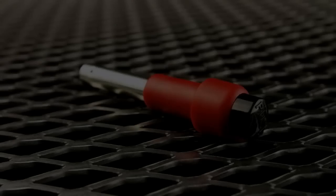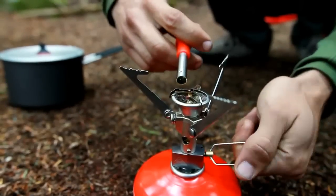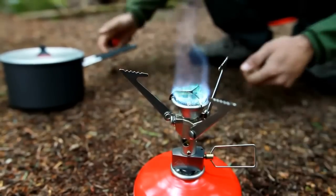Also included is a handheld piezo igniter. It features a covered element that adds durability and traps gas in the tube for more reliable ignition in all conditions. The Micro Rocket Stove represents the next evolutionary step forward in the MSR stove line — it's incredibly compact, lightweight, and features the same great performance you've come to expect from MSR.